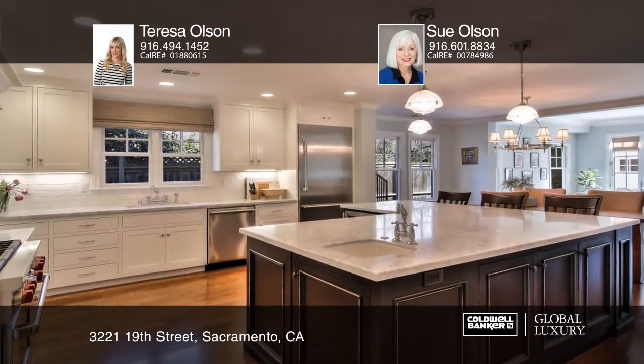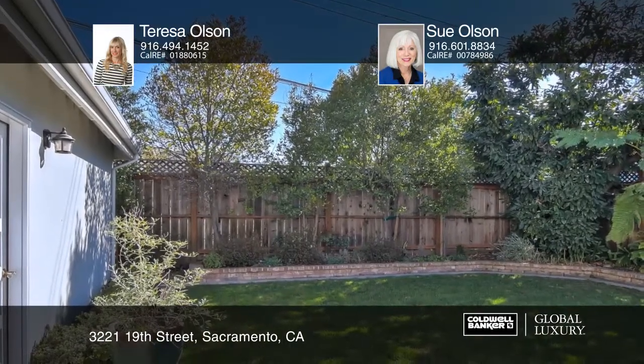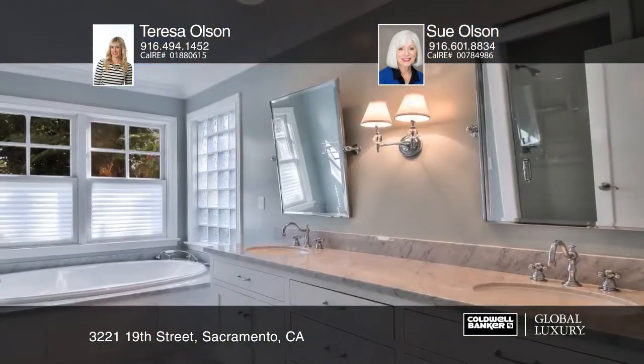There are amazing finishes and details throughout. The stunning master suite has a large walk-in closet, plus a master bath with jetted tub and radiant heated floor.